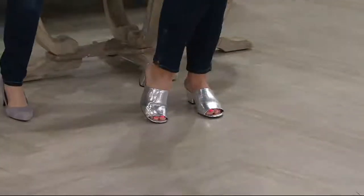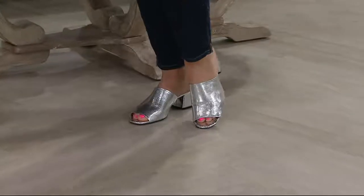And there it is — look at that shoe! That's gorgeous. I went straight to the shoe.